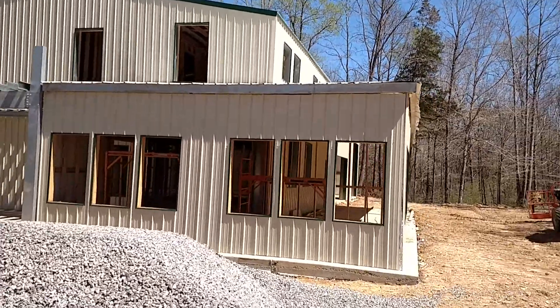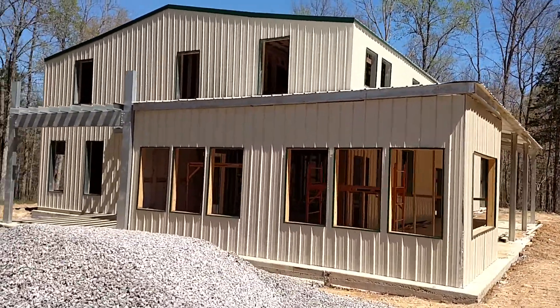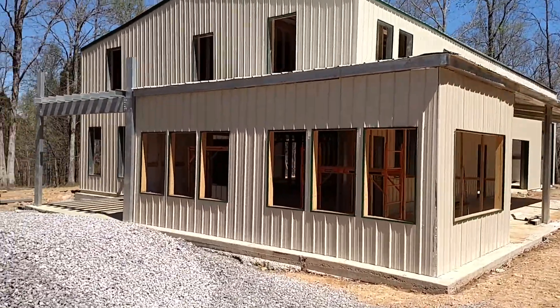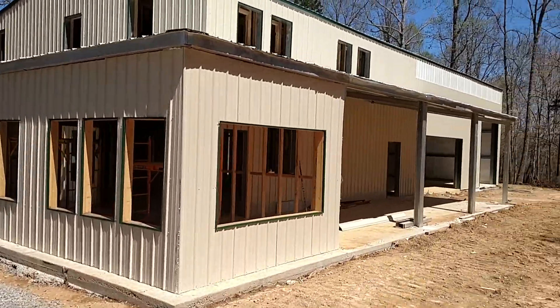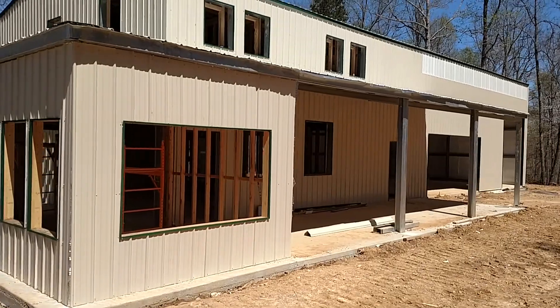Got all of the window cutouts for the extra bonus room that we're building on. All of the roof is done, and all of the exterior panels are done.